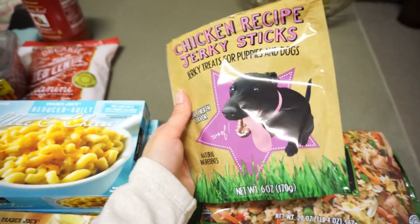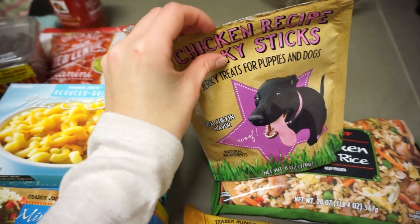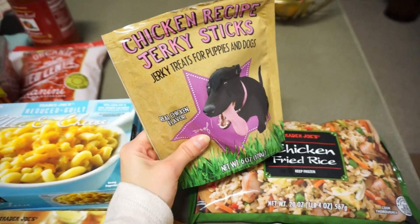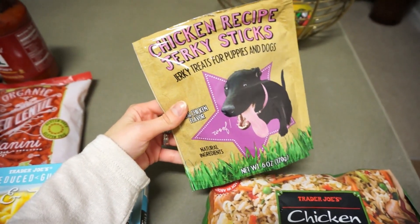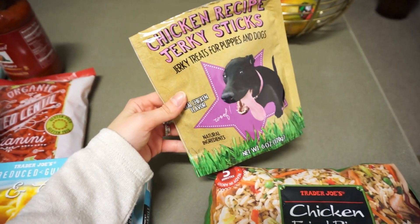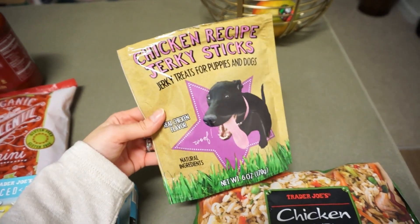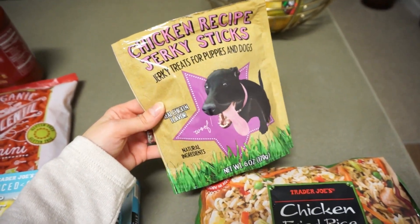Finally, I got the chicken recipe jerky sticks for the dogs. They smelled them as soon as I walked in, and we gave them one and they absolutely inhaled it — they loved it. I might try the other brand next time, but I haven't heard many people talk about the dog treats. Obviously I had to get something for my babies while I was there. I feel like I flew through that video, but I didn't pick up a ton of stuff.